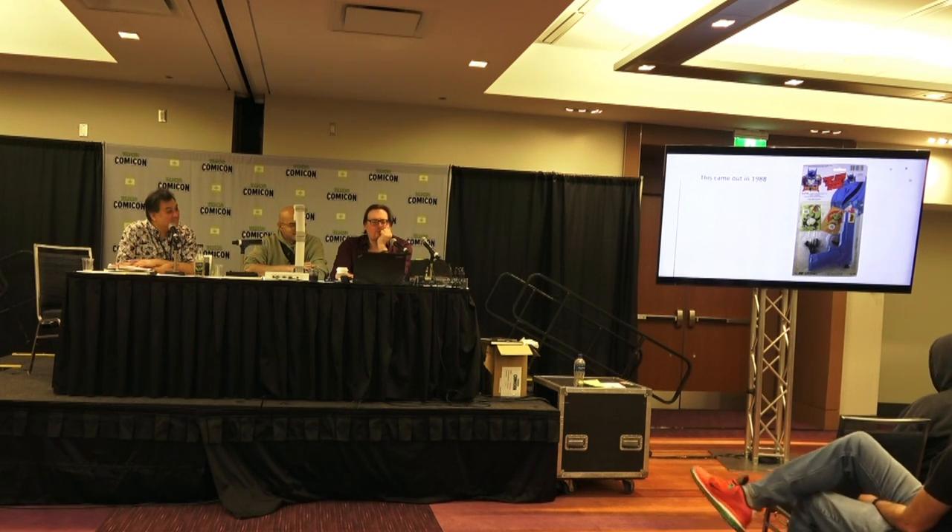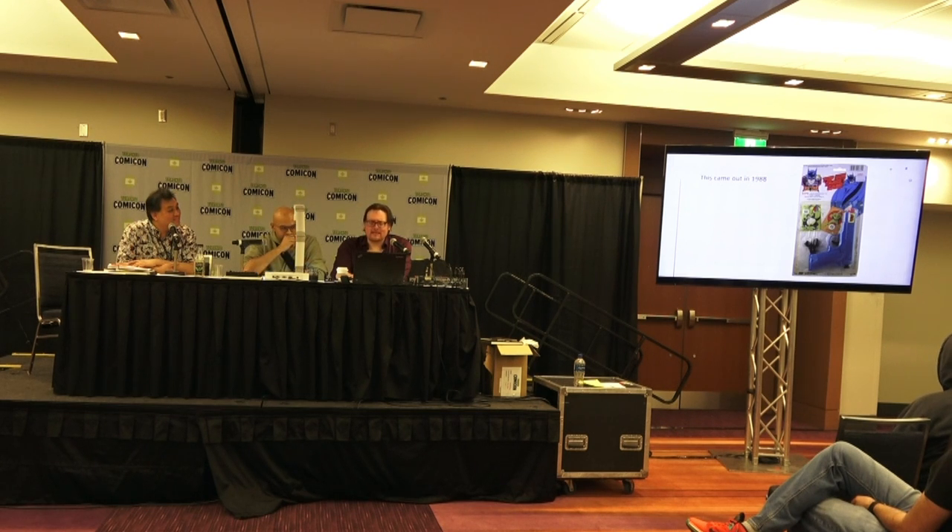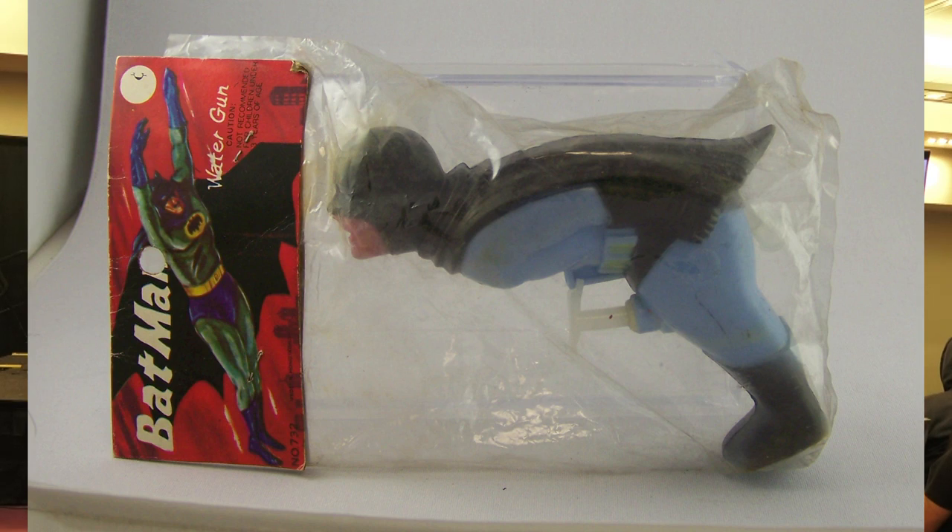We didn't want to get into bootlegs on this one — we could go for hours on Batman bootlegs. Check out our friend Aaron Reynolds' panel tomorrow on Bootleg Safari. But I just can't do a weird Batman presentation without the world's greatest water pistol. This is not officially licensed — it is a bad idea. There's also a Popeye and a Mermaid in this series.